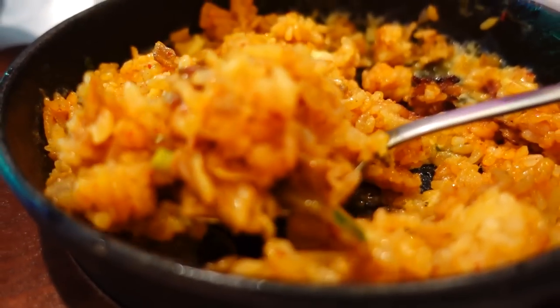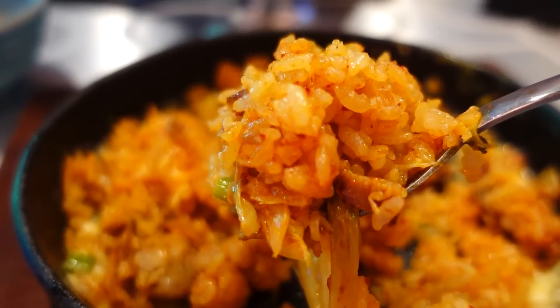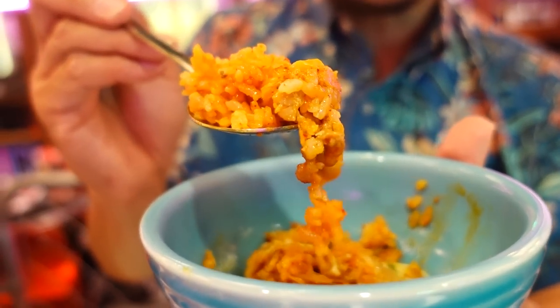Oh look at that, doesn't that look incredible? You can't even see the egg anymore — the egg is pretty much cooked in. This is really good. I've never had fried rice with cheese. I'm getting kind of confused because I saw the egg, almost forgot about the cheese, but in my mouth I taste kimchi, I taste the cheese, and the egg makes it all mild. There is a slight kick from the kimchi but the egg makes it very mild. So much umami, so much flavor in here, and pieces of pork as well. It's a little bit spicier now — my scalp is starting to itch from the spice. But amazing dish!